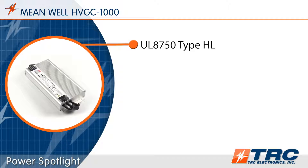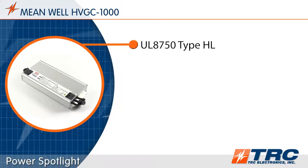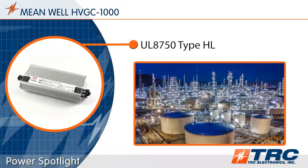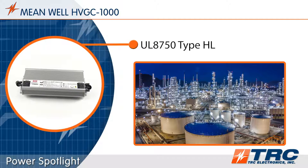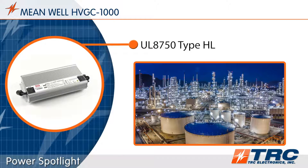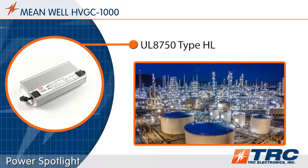The HVGC 1000 is certified and labeled to UL 8750 type HL for use in hazardous locations. These drivers can be used in end product luminaires intended to be installed in Class I, Division 2 hazardous locations without further evaluation. Hazardous location luminaire manufacturers can save time and expenses by choosing a type HL LED driver such as the HVGC 1000.